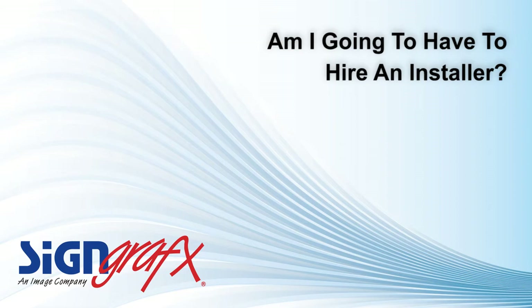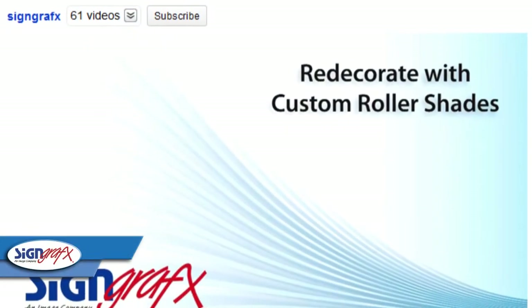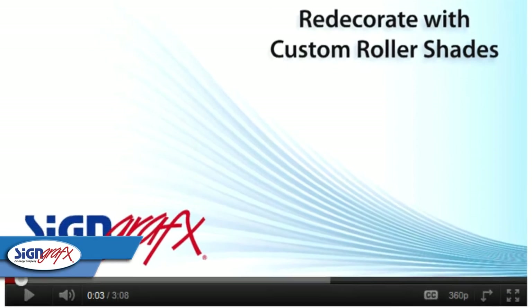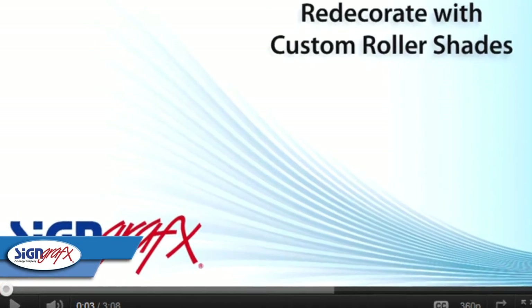Now another question we get a lot is will I be able to install this myself? SignGraphics has come to the forefront because of our attention to customer service. To this end, we've created an entire line of installation videos to help you install your products yourself quickly and easily.